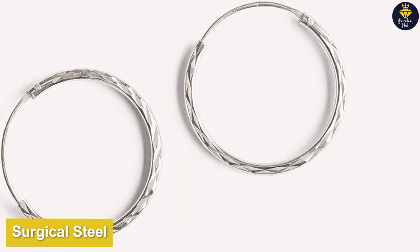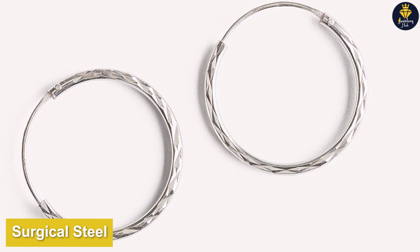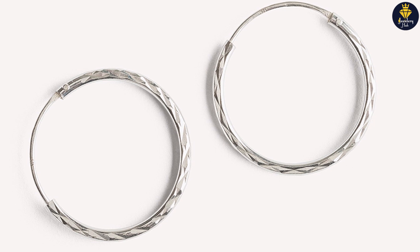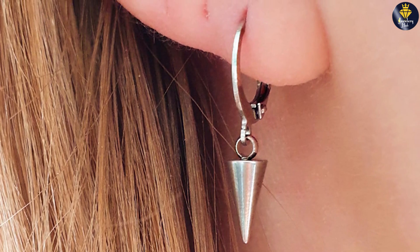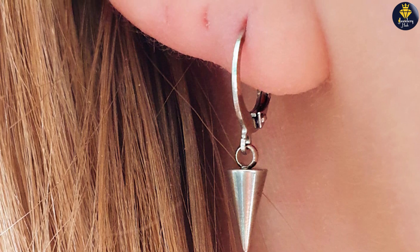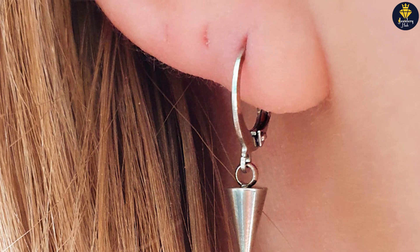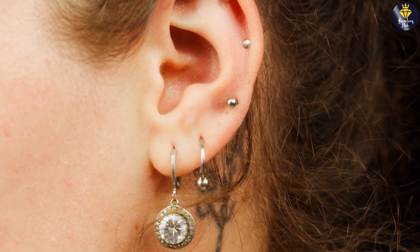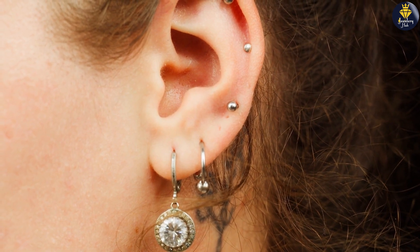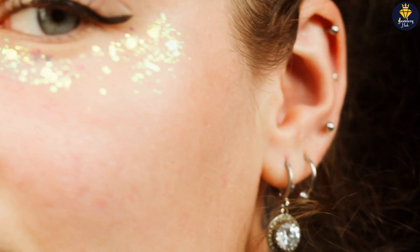Now let's move on to surgical steel earrings. Despite its name, surgical steel doesn't necessarily mean it is used in medical procedures. Surgical steel is a type of stainless steel that meets specific criteria for biocompatibility. It contains a higher level of nickel and is often used for medical implants including earrings. Surgical steel earrings are valued for their hypoallergenic properties and suitability for sensitive skin.